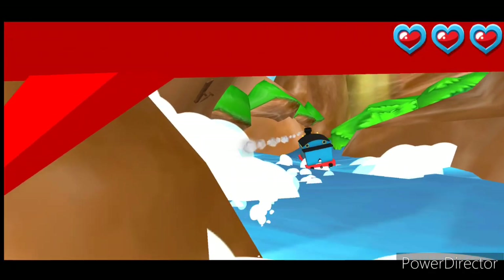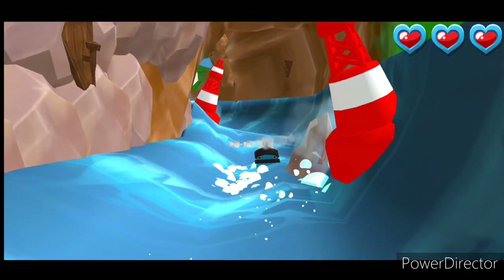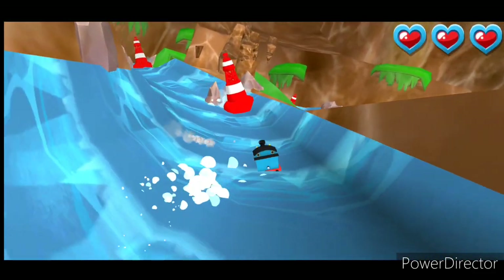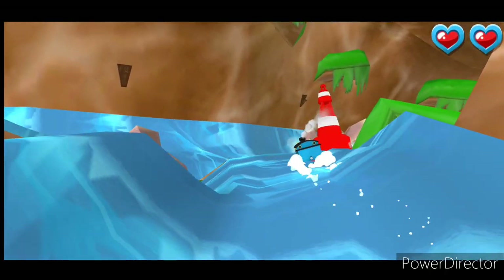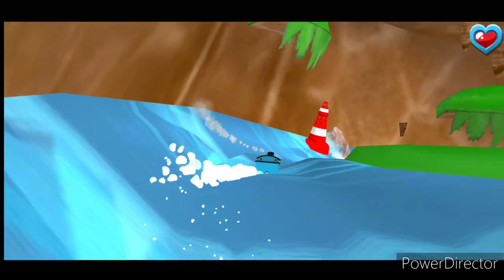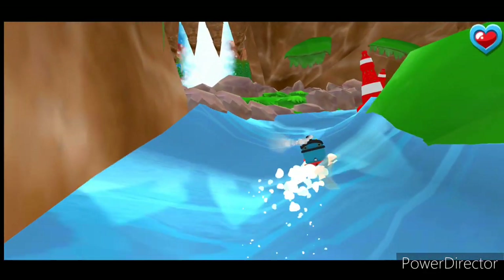It's a wild water slide! We need to avoid those rocks. Drag the engine left or right to dodge the rocks. Super! That was amazing!